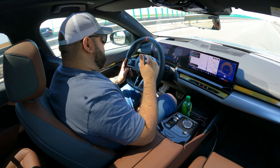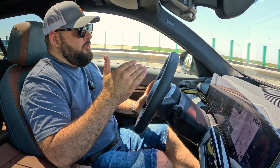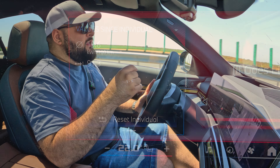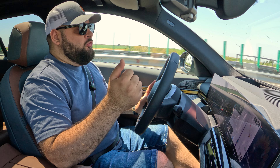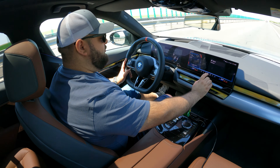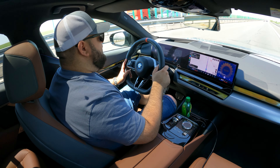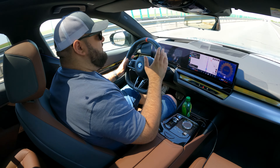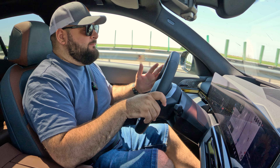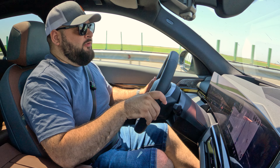On a series of B-roads, energy consumption dropped to 20 kWh per 100 km, giving a 400 km range — which is decent. On the highway that figure went back up to 25 kWh per 100 km. I'm resetting the trip computer now to see exactly how it does at 130 km/h. Over these four days I drove a lot and had to recharge three times.